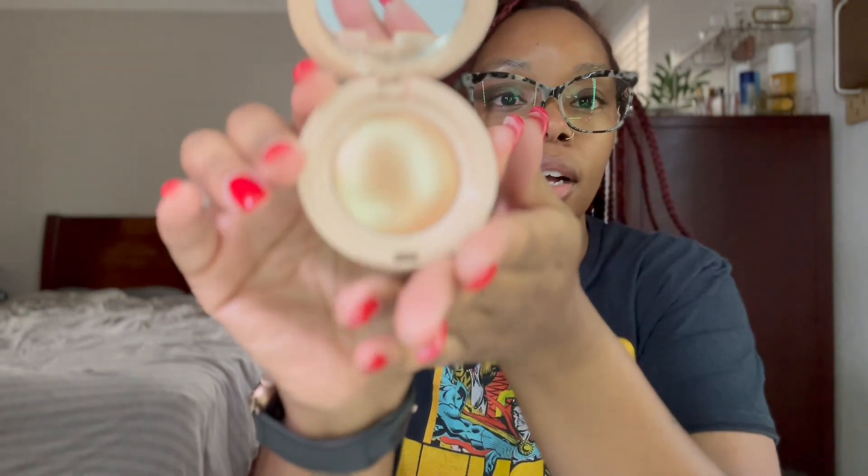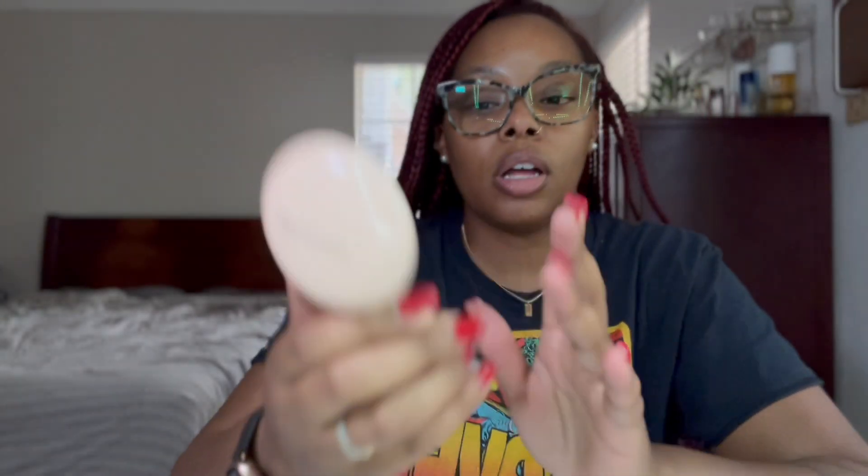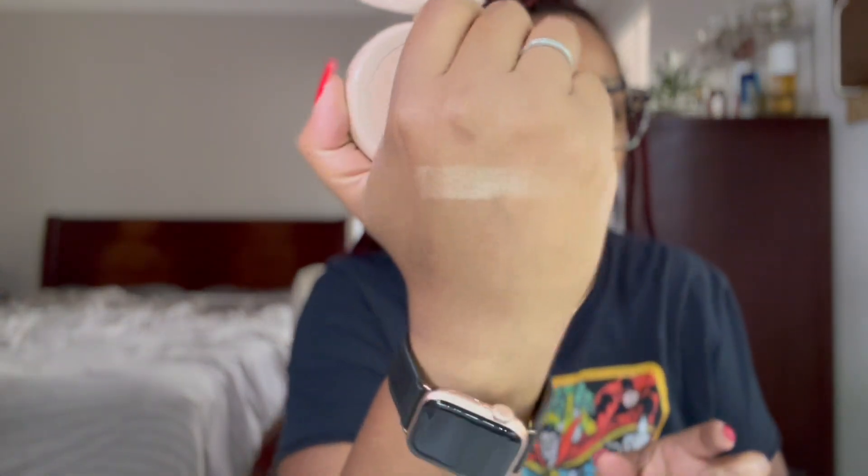Now we're into makeup. I got the Positive Light highlighter from Rare Beauty in the shade Flaunt, which is just a super pretty gold color. Oh, that looks so pretty and it feels smooth! It's a really nice gold shade.